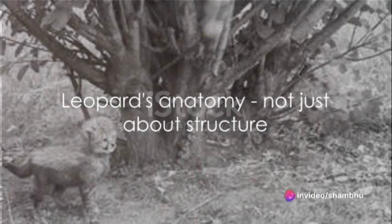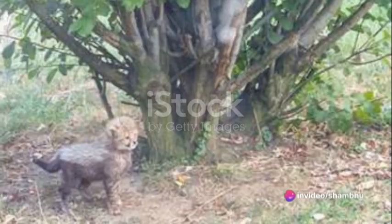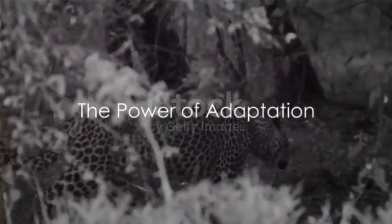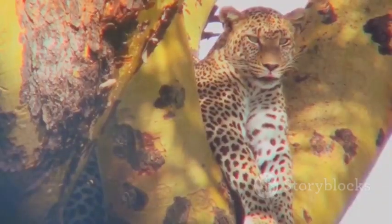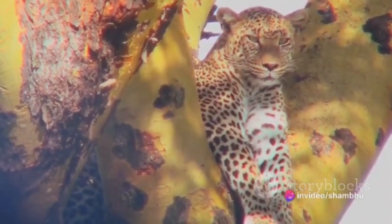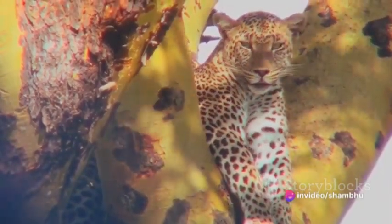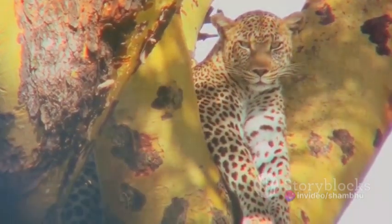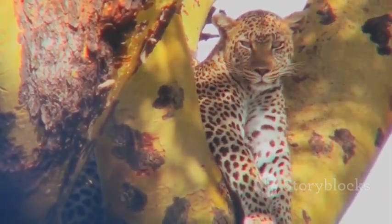The leopard's anatomy is perfectly designed for speed, but it's not just about the structure. The leopard's speed is also a result of its remarkable ability to adapt. This big cat is a master of versatility, thriving in a wide array of environments, from the dense jungles of Africa to the arid deserts of the Middle East.